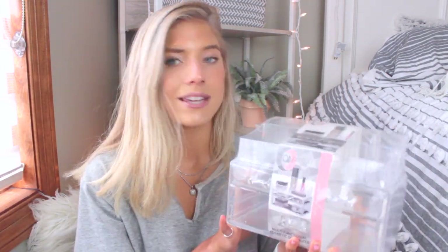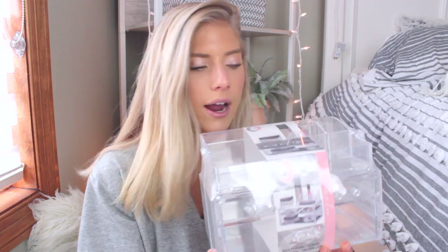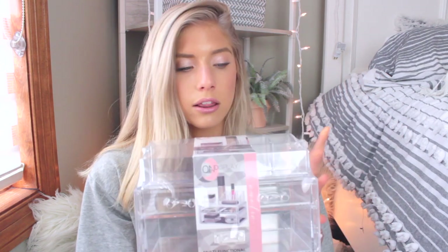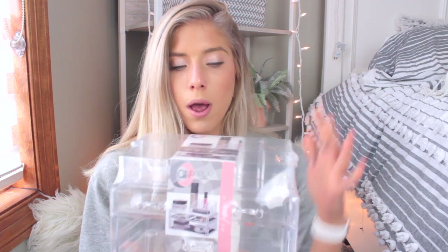One more organizational thing from TJ Maxx is this little multifunctional cosmetic organizer. I love acrylic organizers — they're so chic and neat. I'll probably put this in my bathroom for skincare or essentials. I have so many of these but I love them so much. Maybe I'll put it on my dresser too and use it for jewelry.